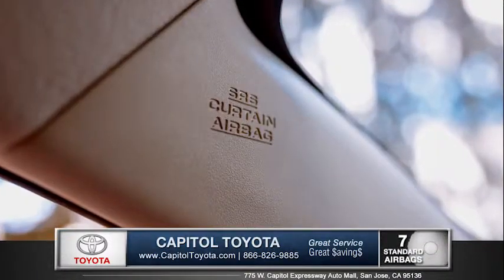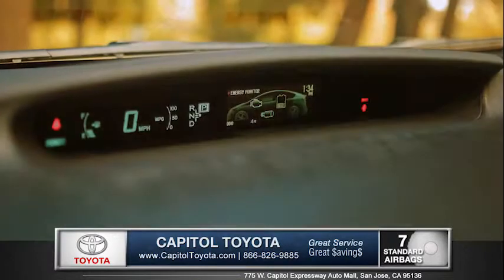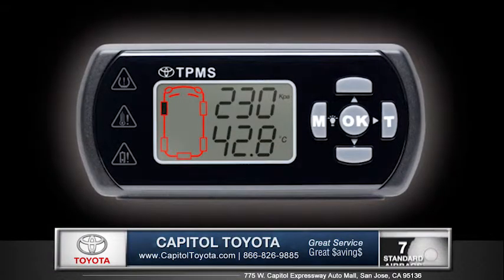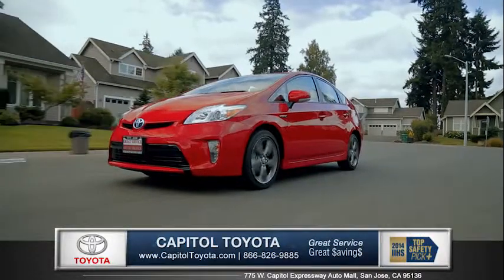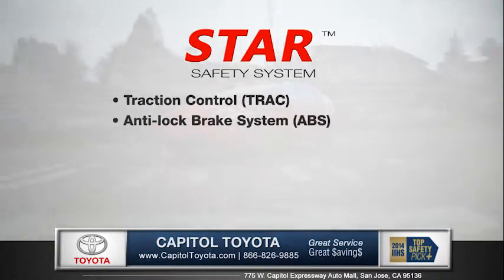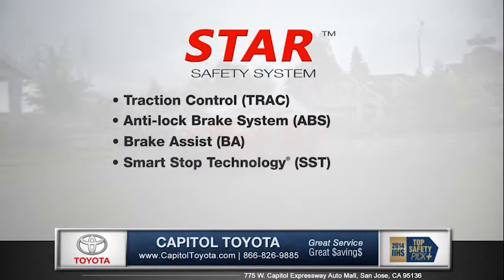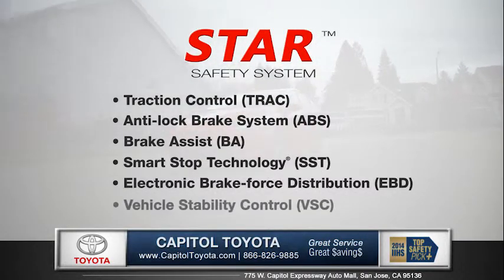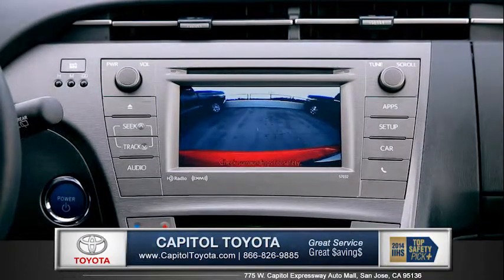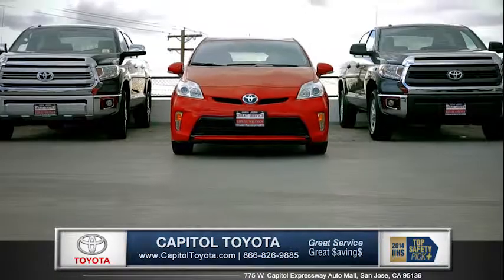The cabin is lined with seven advanced airbags, and the tire pressure monitor system will alert you if any tire begins to lose pressure. Every Prius comes standard with the Star Safety System, an advanced integration of safety technologies designed to enhance vehicle stability, traction, braking, and control. The standard rear-view backup camera displays a clear image of what's behind you when in reverse.